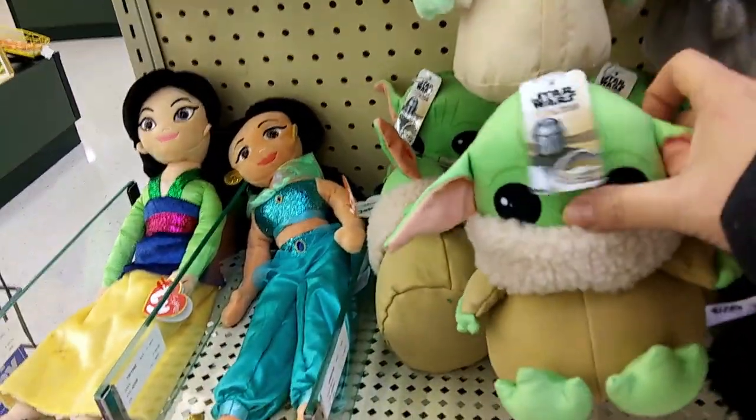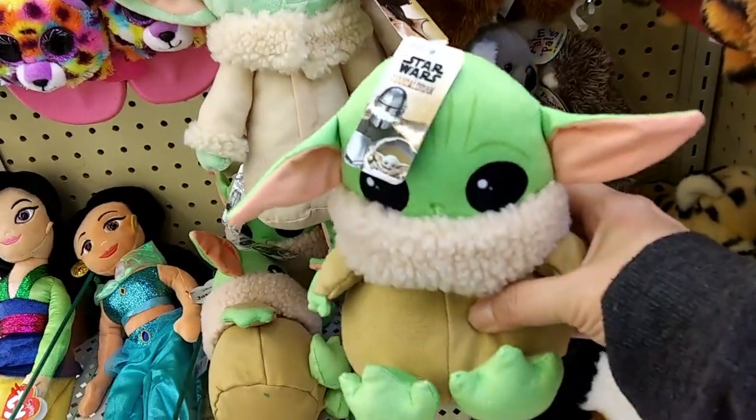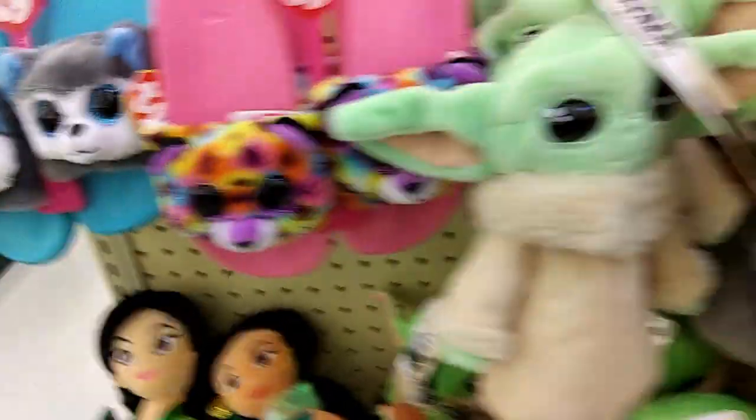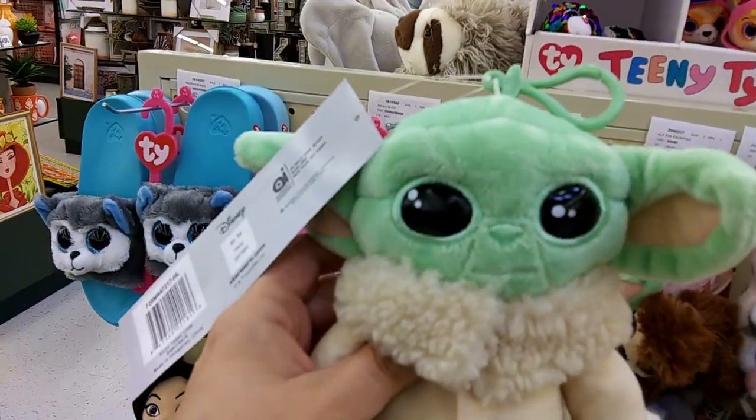We've got a little tiny The Child stuff that kind of reminds me of the dog toy that I have, and it's $10.99 — not bad. And then we've got these that look like my little Frankenbaby backpacks. But it's a coin purse! Super cute! I think I have to get that one.